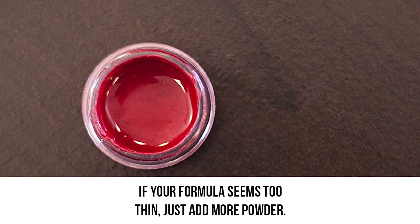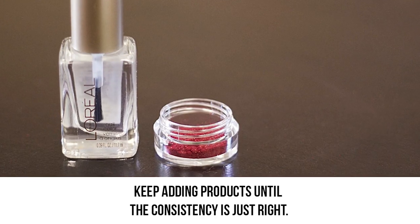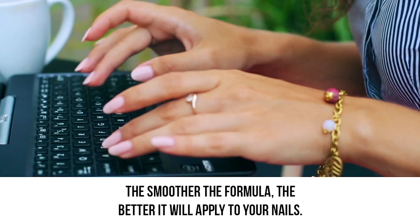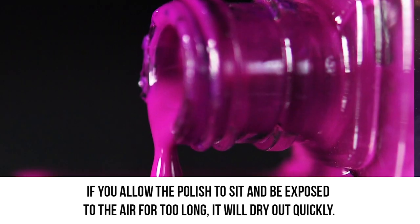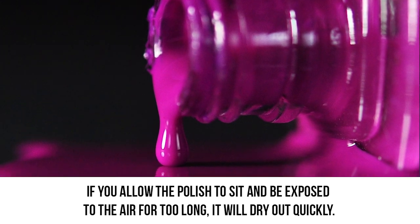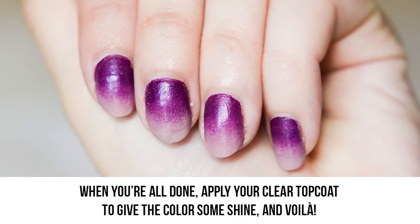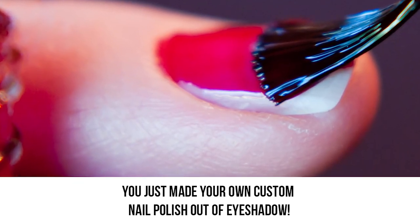If your formula seems too thin, just add more powder. If it's too thick, add more polish. Keep adding products until the consistency is just right — the smoother the formula, the better it will apply to your nails. Start painting your nails right away. If you allow the polish to sit and be exposed to the air for too long, it will dry out quickly. When you're all done, apply your clear top coat to give the color some shine — and voila! You just made your own custom nail polish out of eyeshadow.